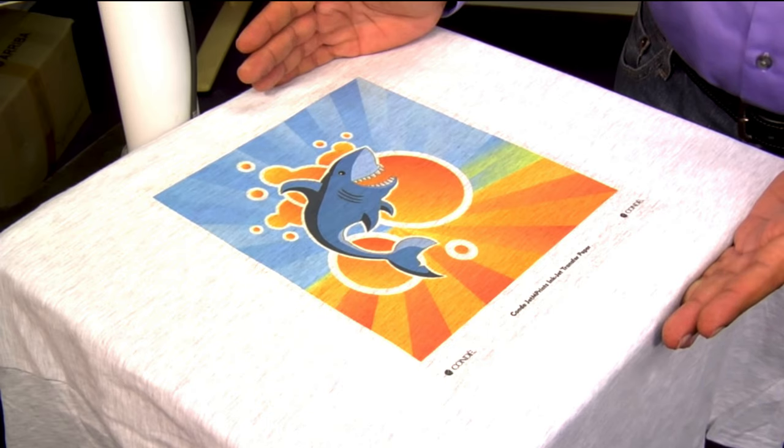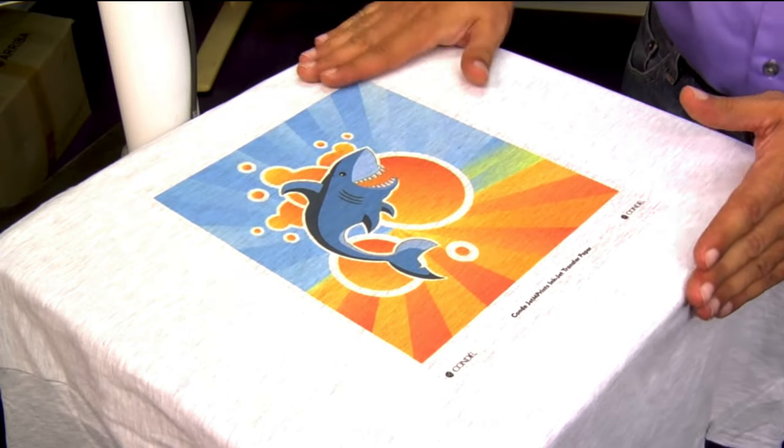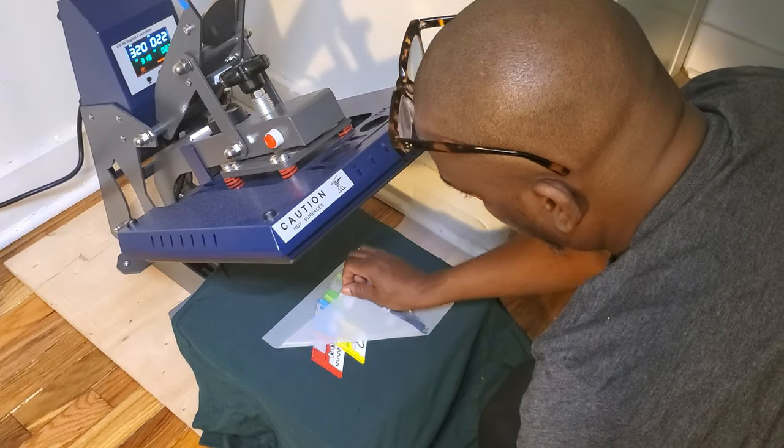Sublimation is awesome. The pro is that you can print at home and sublimation stays literally forever. The con is that you have to use polyester blanks — it only prints on polyester — and you have to use light-colored blanks because it doesn't show on dark blanks. The number one color for t-shirts, outselling all other colors combined, is black. So that's a major limitation. With custom heat transfers, you can print on anything — cotton, poly, whatever you choose.